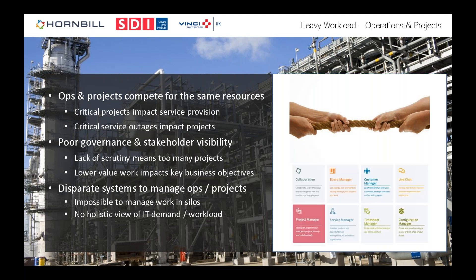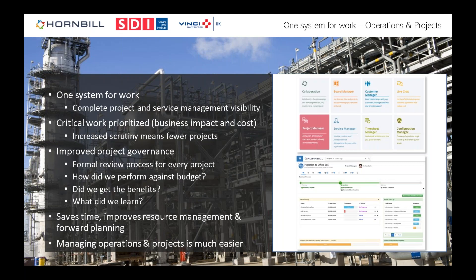From a service management perspective, if your tool supports it or can integrate with something else, having project management capability alongside service management capability is a godsend. Darren at Vinci can explain what they've done.